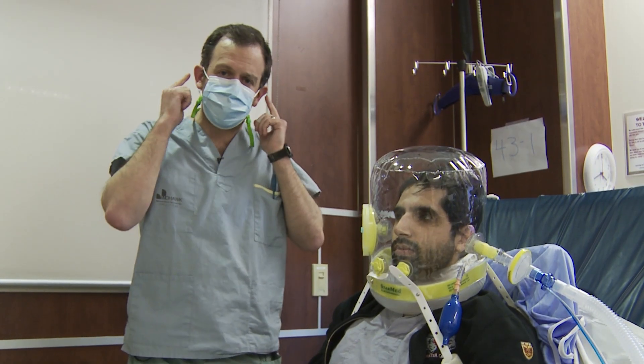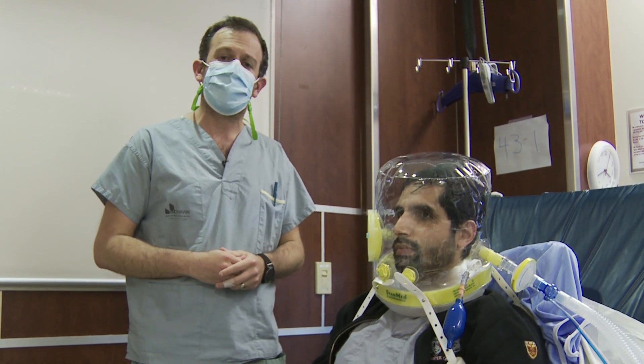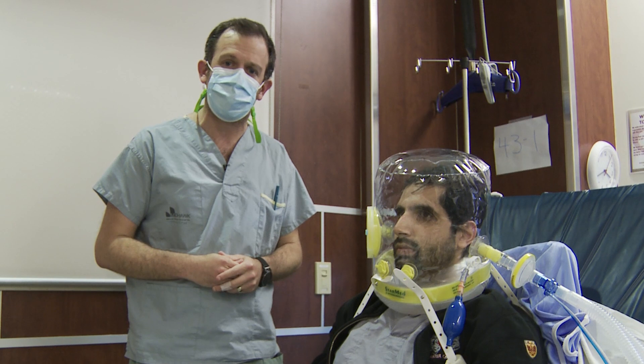People have worried about pressure sensation on the ears and on the eyes, but we found from talking to our patients that have been on the helmet that it's actually quite comfortable and well tolerated.